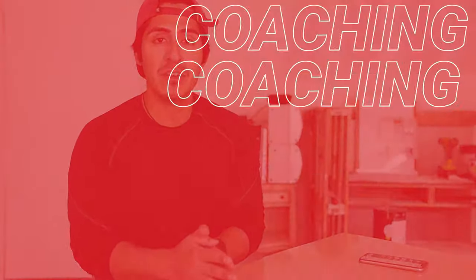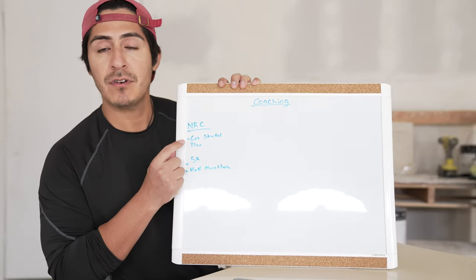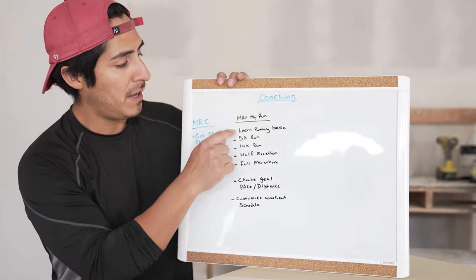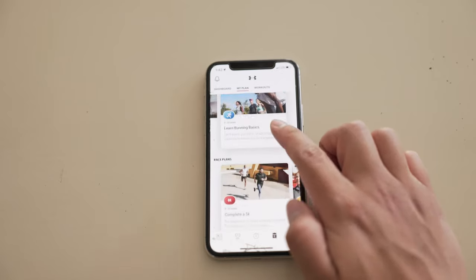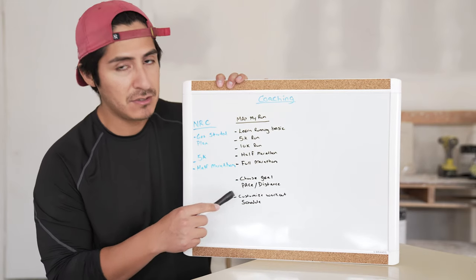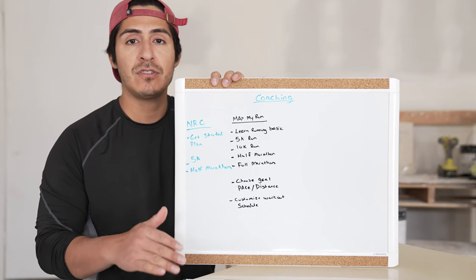Let's dive straight into the first category — coaching. The Nike Run Club app offers a get started plan, a 5k training plan, and a half marathon. Map My Run by Under Armour has an introductory running plan to learn running basics, and they offer a 5k, 10k, half marathon, and full marathon — which Nike Run Club doesn't offer. They also offer the ability to choose your goals, so if you have a half marathon in mind you can choose a certain distance or a certain pace.